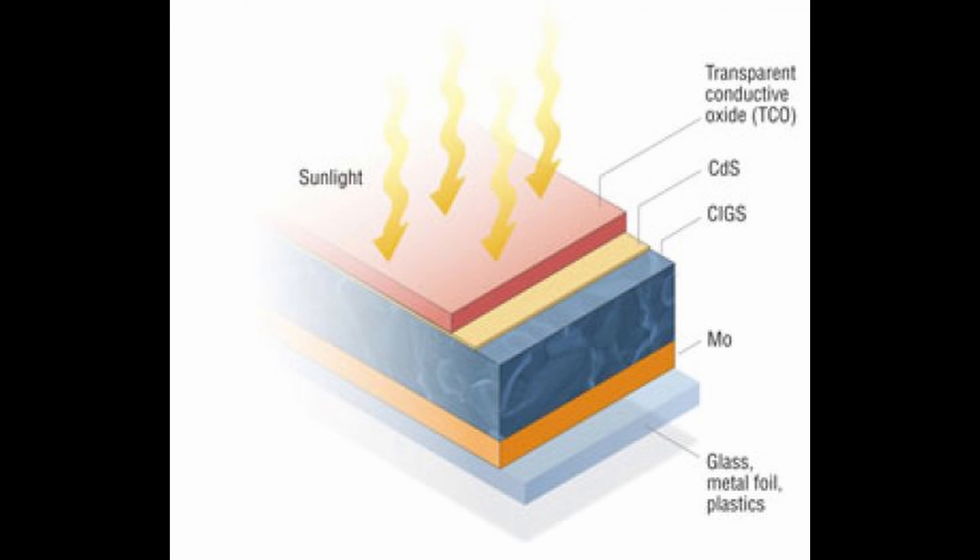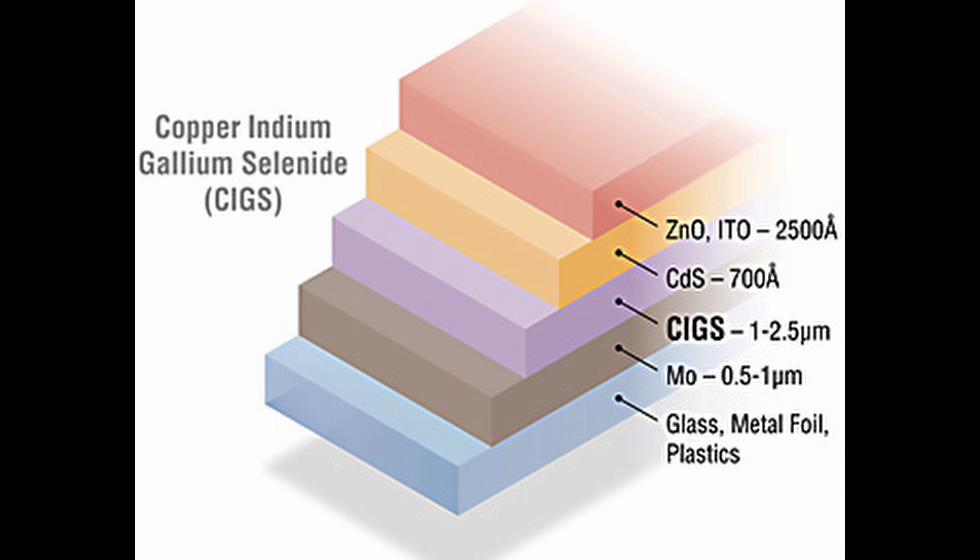The most popular and cost-effective deposition methods to form CIGS thin film cells are: one, co-evaporation in high vacuum environments; and two, two-stage deposition using precursor reaction processes such as electroplating and sputtering.